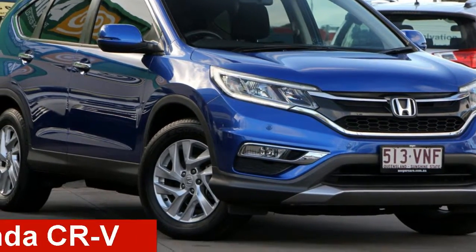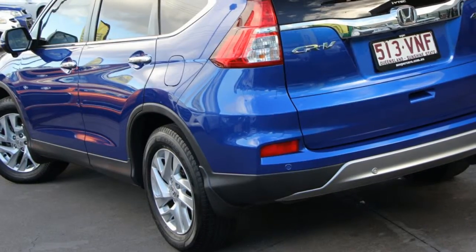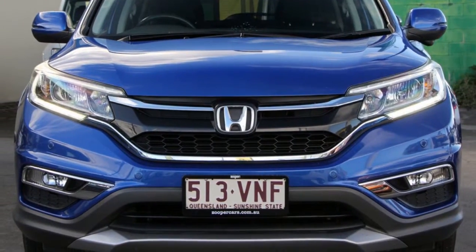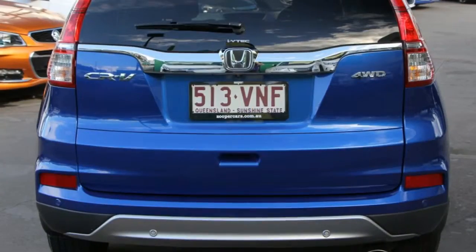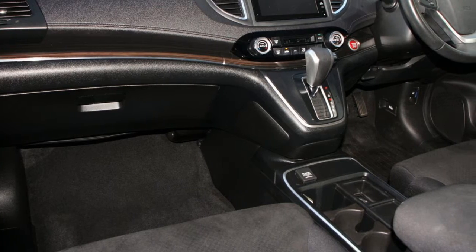Looking for a 2015 Honda CR-V? This CR-V has a reliable 2.4-litre engine and responds smoothly to its 5-speed automatic transmission. The attractive blue exterior is complemented by its stylish interior.